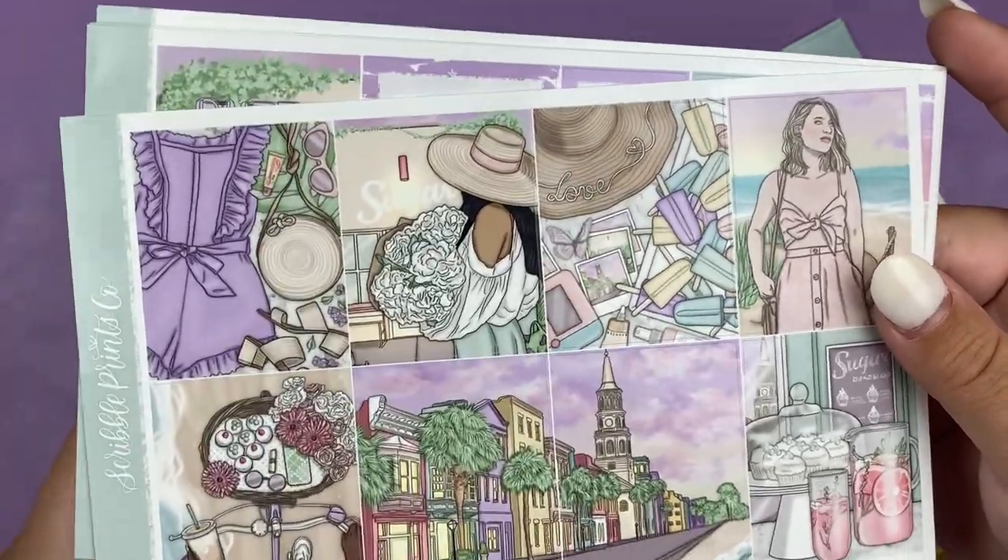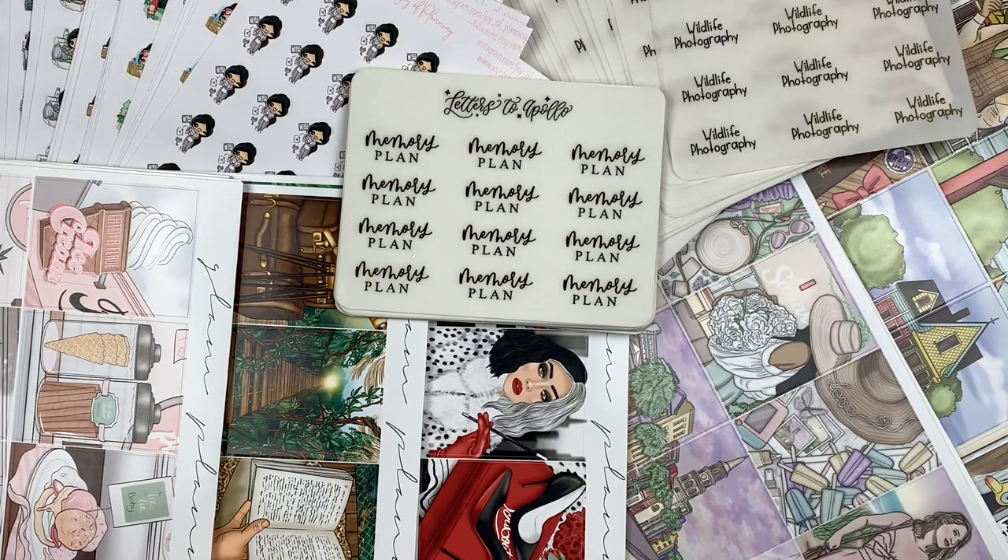There you guys have it — that is it for this portion of the haul and also the haul in and of itself. I hope you guys enjoyed. I will have all the shops featured in this video linked in the description box down below, as well as any coupon codes I might have for them. I'll just see you guys in my next video — bye!